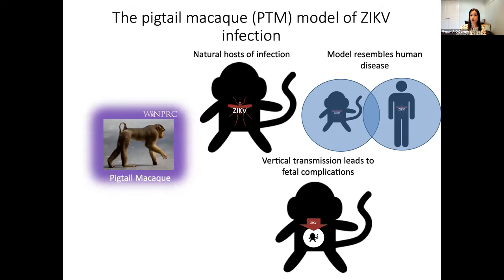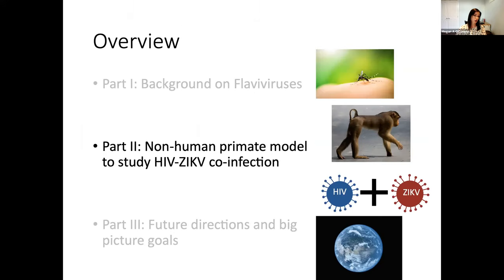Currently, there are also low case numbers, which makes it difficult to study pathogenesis in humans. So we use the pigtail macaque model of Zika infection. These animals make good hosts for studying the infection because they are natural hosts, and we can take human isolates from a Zika infection and give them directly to our non-human primates. So far, the model resembles human disease quite well in that it leads to a mild course of infection, and in this model we're able to get vertical transmission that can lead to different fetal complications.